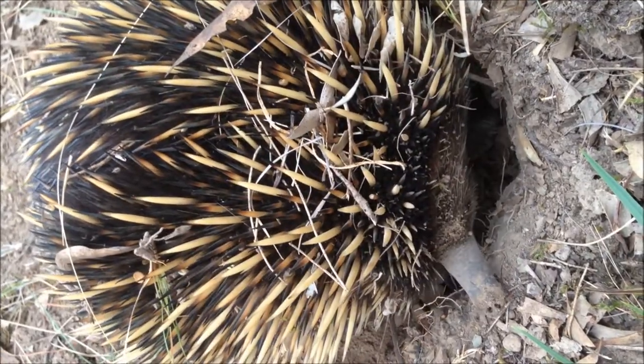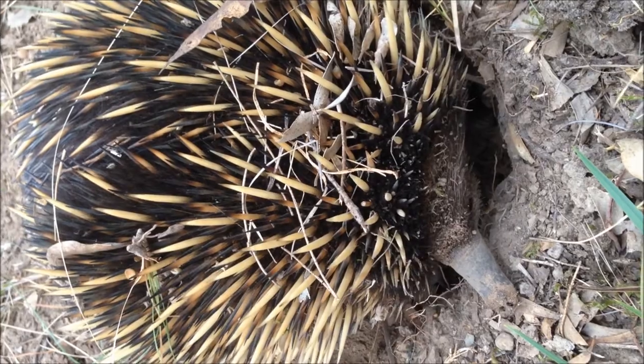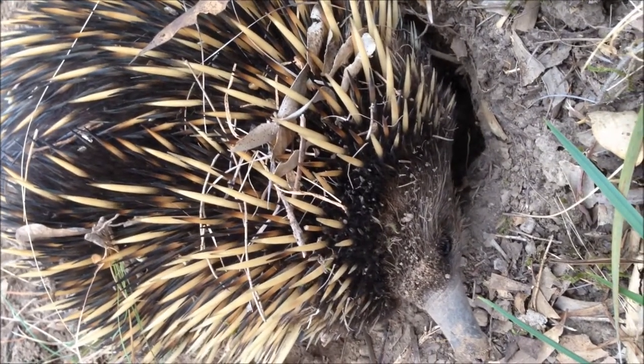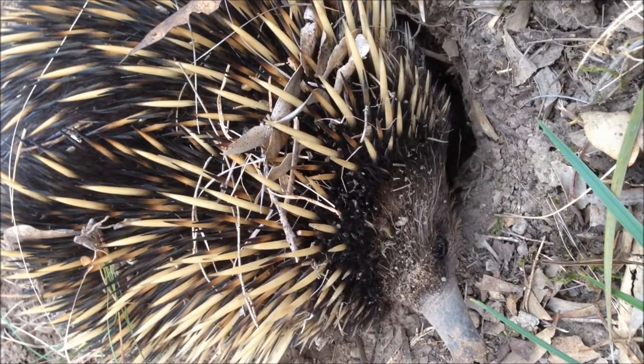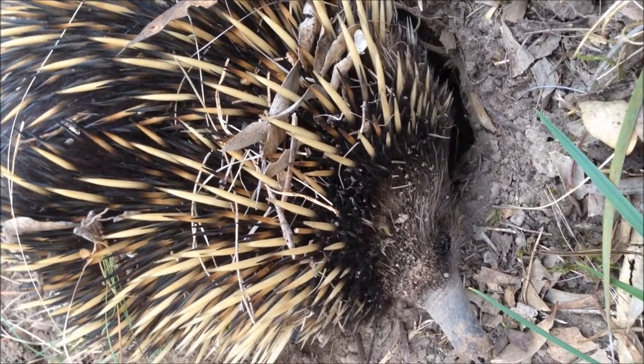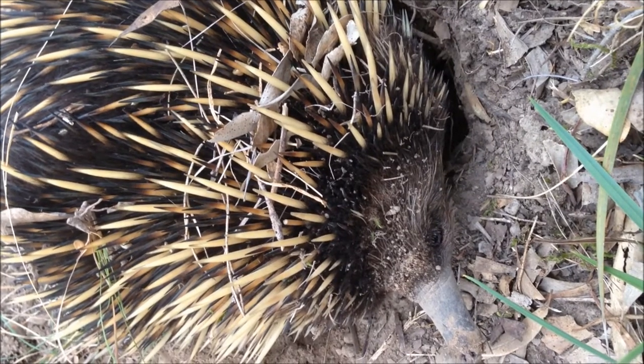Echidnas use their long sticky tongues to eat ants or termites after they've broken into the termite mound with their sharp claws. Males weigh up to 6 kilos while females weigh up to 4.5 kilos. The average length of an echidna is 35 to 50 centimetres.